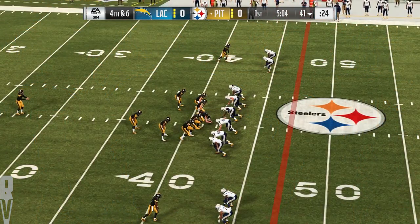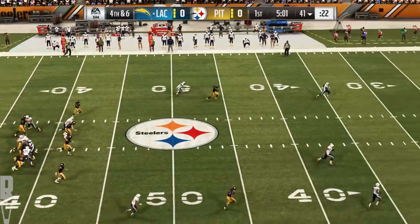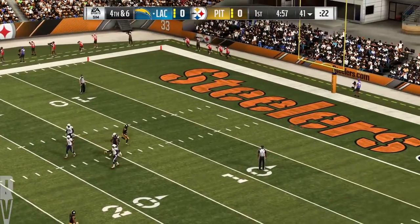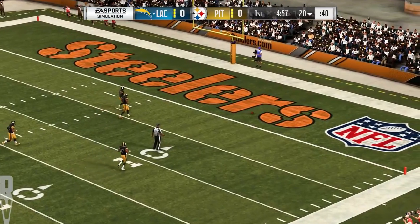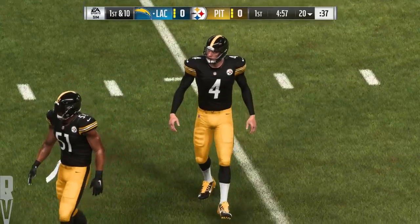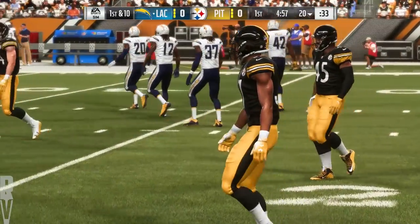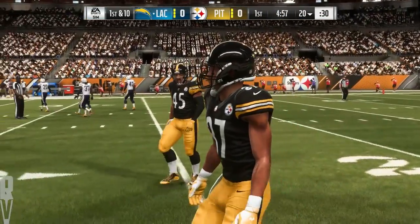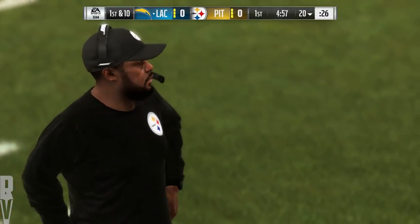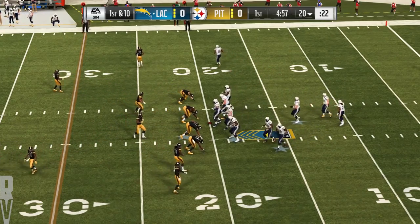On fourth down, here comes Steelers punter Jordan Berry to kick it away. Travis Benjamin deep for the Chargers, and that one hits at the seven but bounds into the end zone for a touchback. Philip Rivers — the fourth quarterback in history to start 200 consecutive games. The other three: Brett Favre, Eli Manning, and Peyton Manning. He's playing at an MVP level, and should be getting some attention for that.